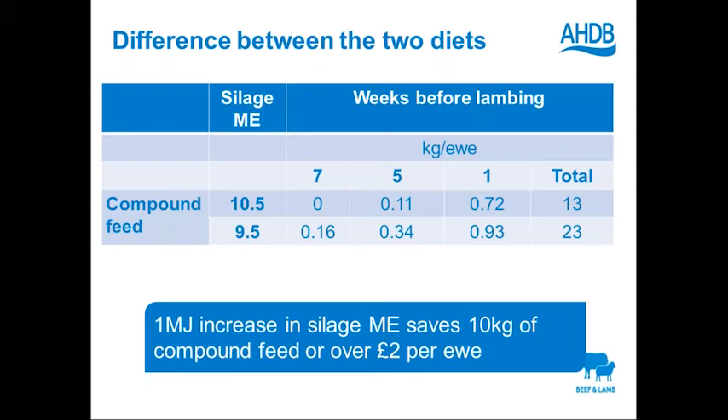Do dietary needs alter between commercial breeds and native breeds? Usually I base rations on the body weight of the ewe — an average mature body weight measured at mid-pregnancy. I base requirements on live weight of the ewes rather than on a breed basis, so anything from 40 kilogram Herdwicks up to 90 kilogram Suffolk mules or bigger breeds. We also base the diet on litter size and body condition score, as they're critical in terms of getting the right amount of energy and protein into our ewes.